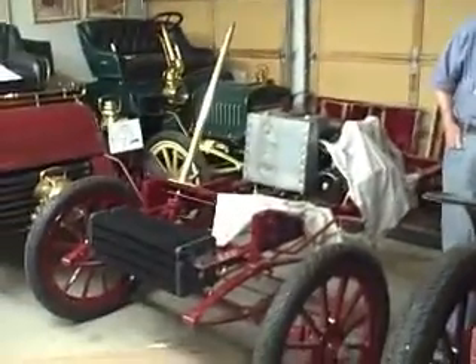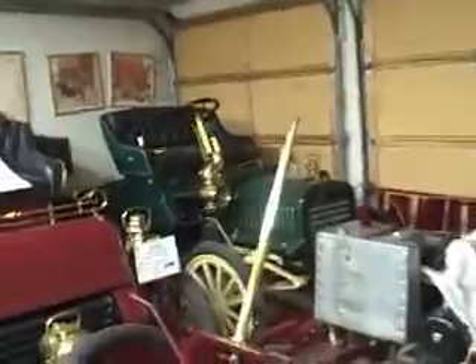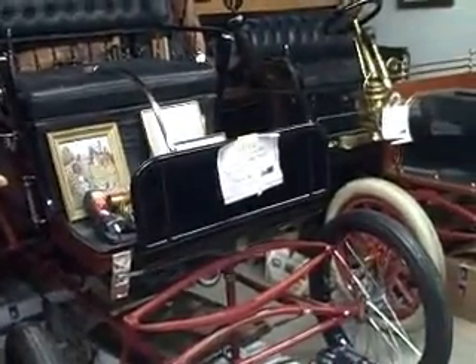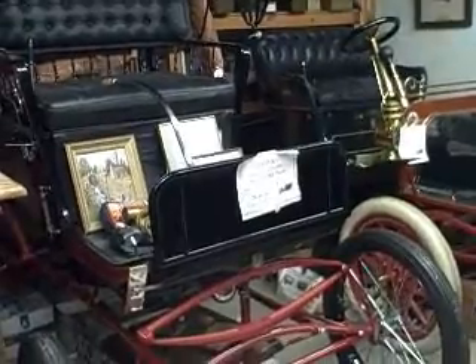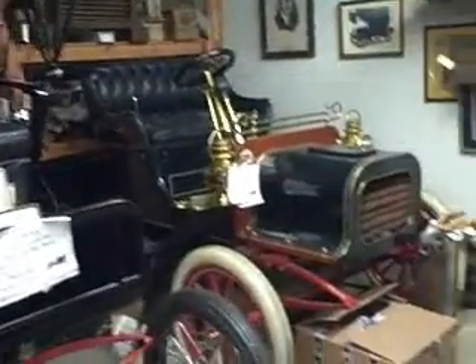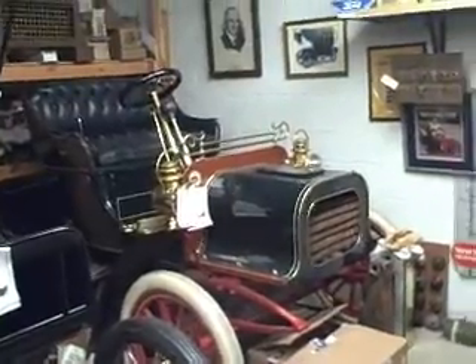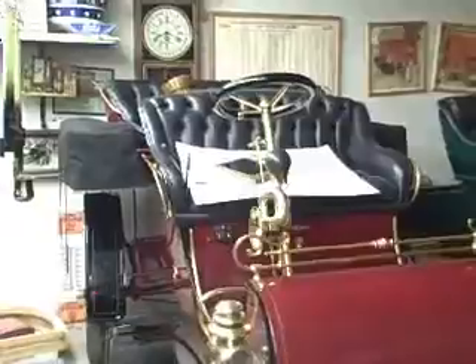We have a 1903 Ford frame and chassis, a variety of other vehicles. Over here is a Stanley Steamer — it's a mobile steamer, but it's made by the Stanley Brothers. An AC Ford. Just a variety of things. We also have an assortment of parts.